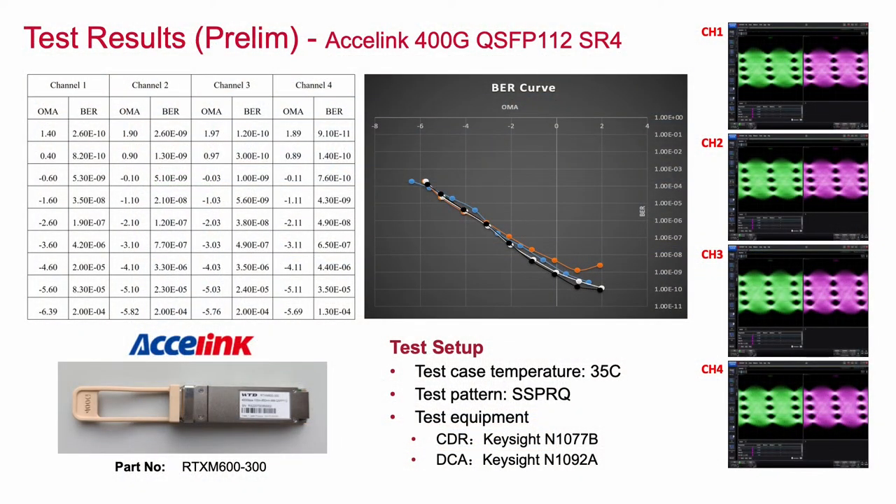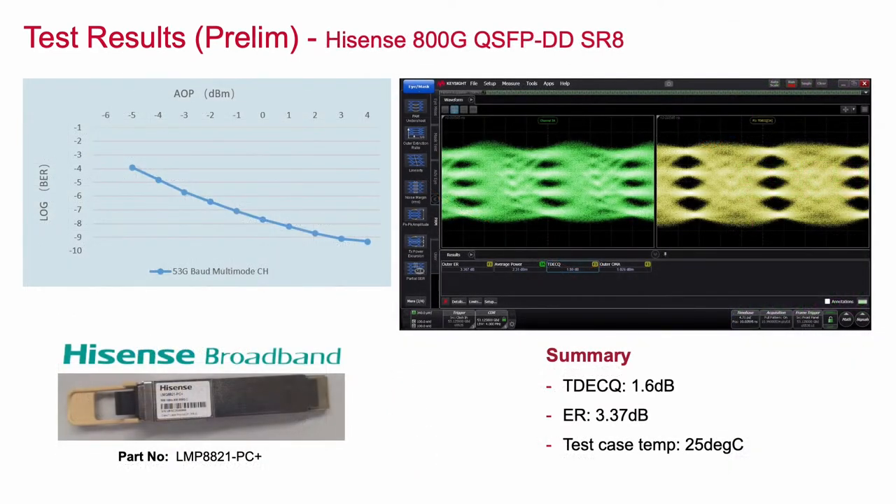Additional test results are available from Broadcom's multimode optics and DSP customers. Here are some preliminary test results on Exelene's 400GB SR4 transceiver. Also available are some preliminary results on an 800GB SR8 transceiver from Hisense.